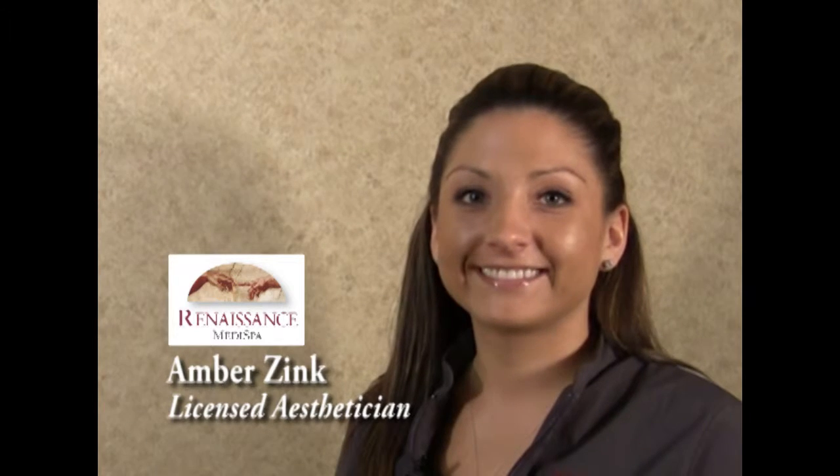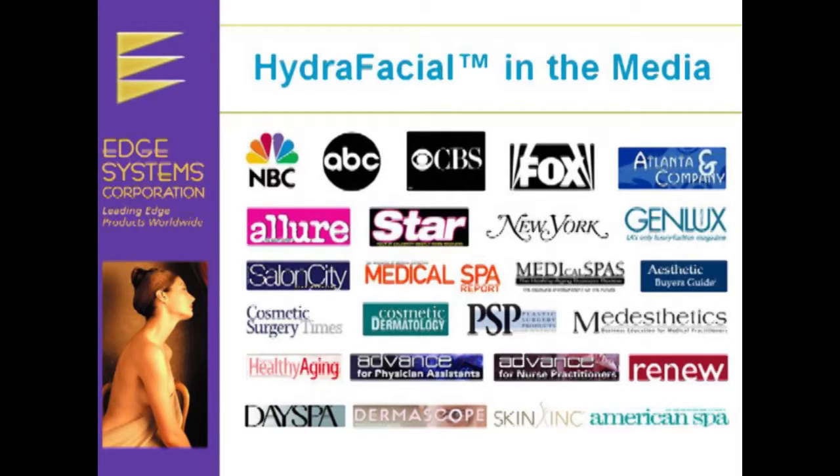Welcome to the Renaissance MediSpa. I'm here to introduce our new treatment called the Hydrafacial. The Hydrafacial by Edge is our MediSpa's new facial treatment and is quickly becoming recognized worldwide as a preferred lunch hour treatment.